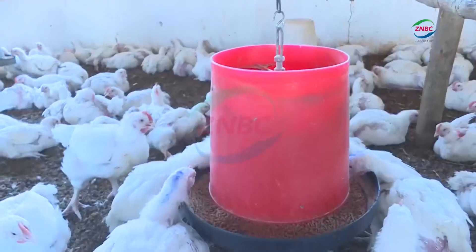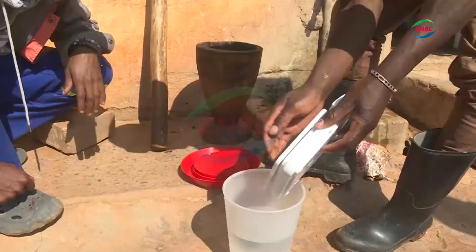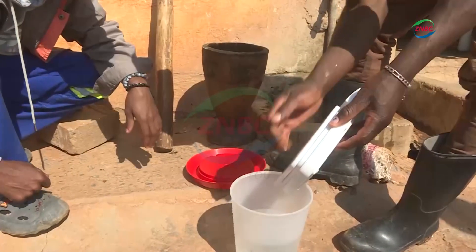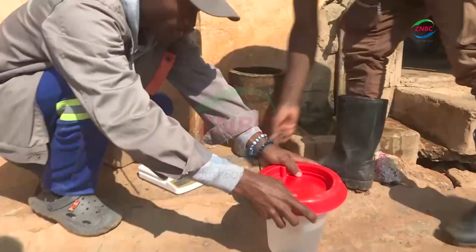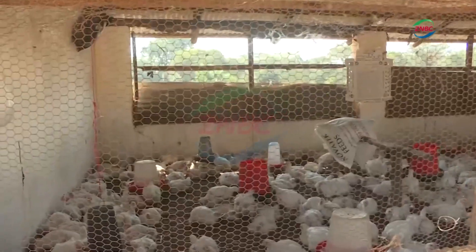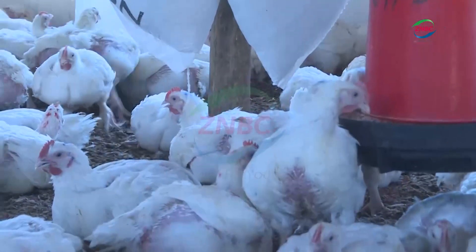As you can see how the chickens were grown. When you pluck the leaves, you can wash them, and then after washing them, we put them in the mortar and pound them using the pestle and mortar. The poultry project currently has over 400 broiler chickens, which are now ready for the market.